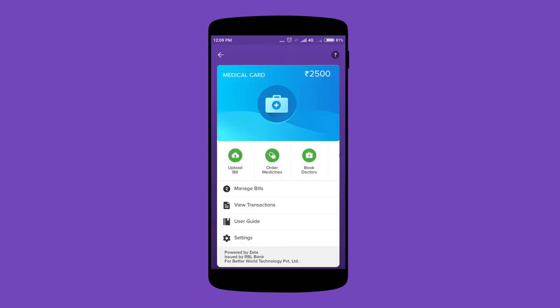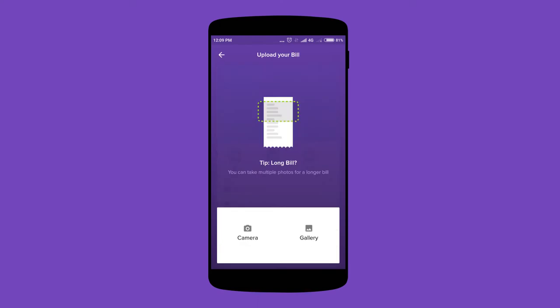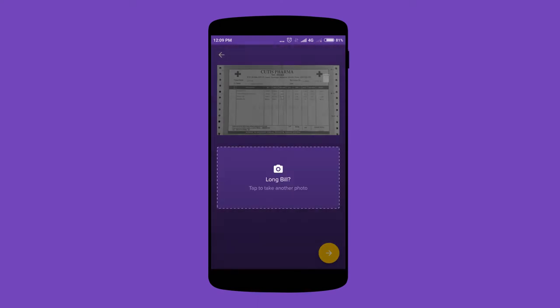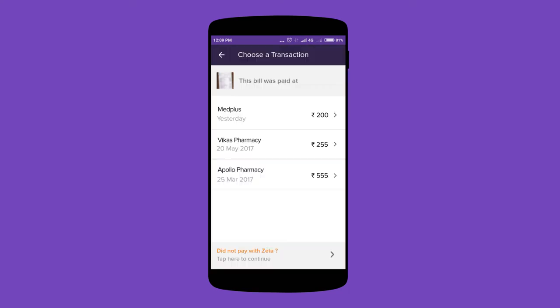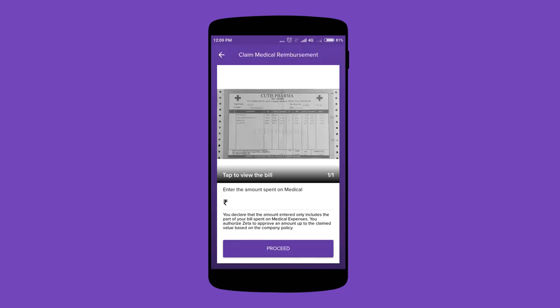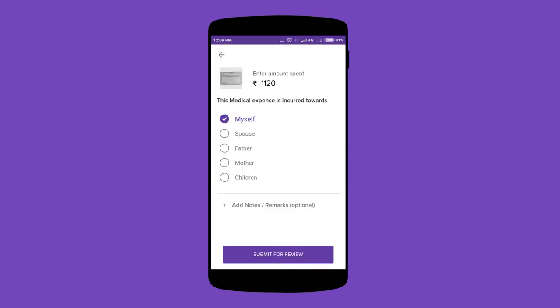To make a claim, select Bill Upload and click or upload a picture of your bill. You can always add more if your bill has multiple pages. Select the transaction your claim is against if you paid with the supercard, or hit next if you've paid out of pocket. Enter your claim amount and select who the bill was issued to.